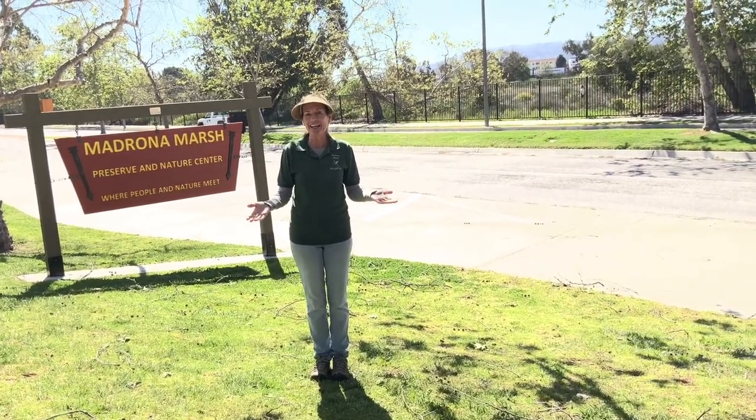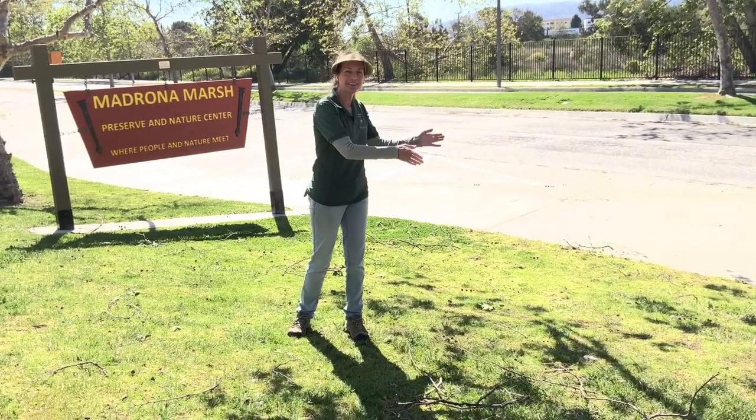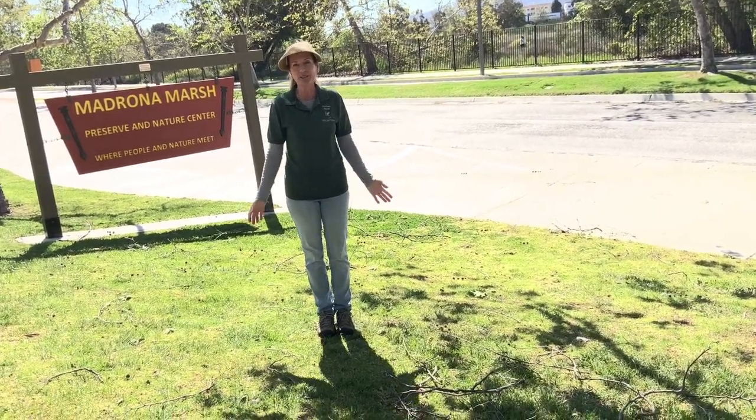March is the beginning of spring, and spring is in between the winter — and then after spring is the summer. So sometimes in March it feels like winter, and sometimes in March it feels like summer, and sometimes all different things in between.